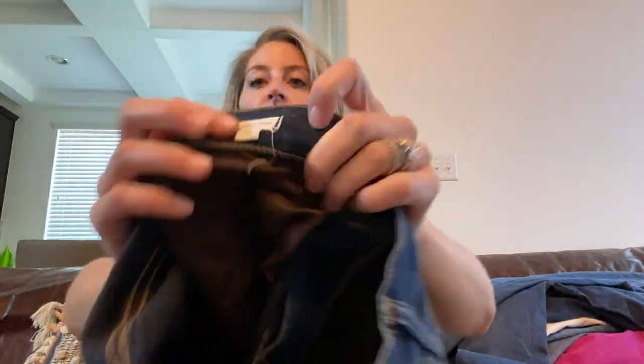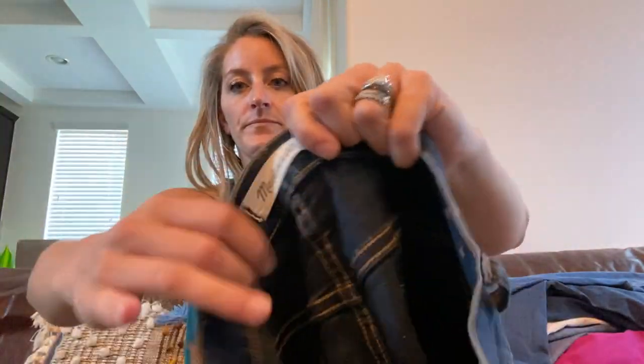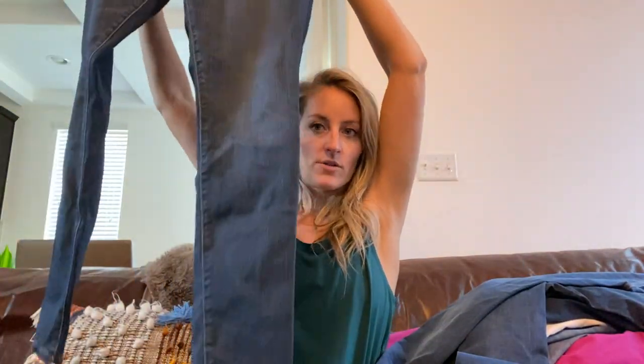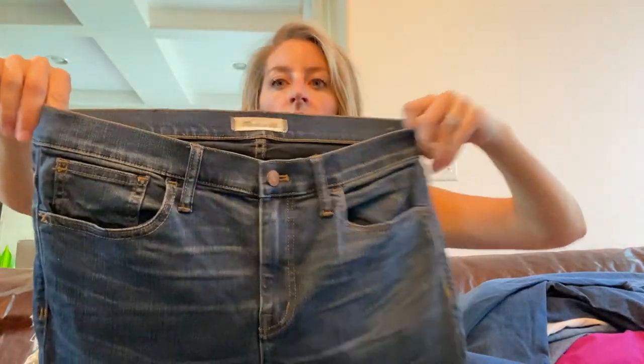Another Madewell — these are the Road Tripper, size 30, high rise, they do have stretch, cute wash, and they're in awesome condition.